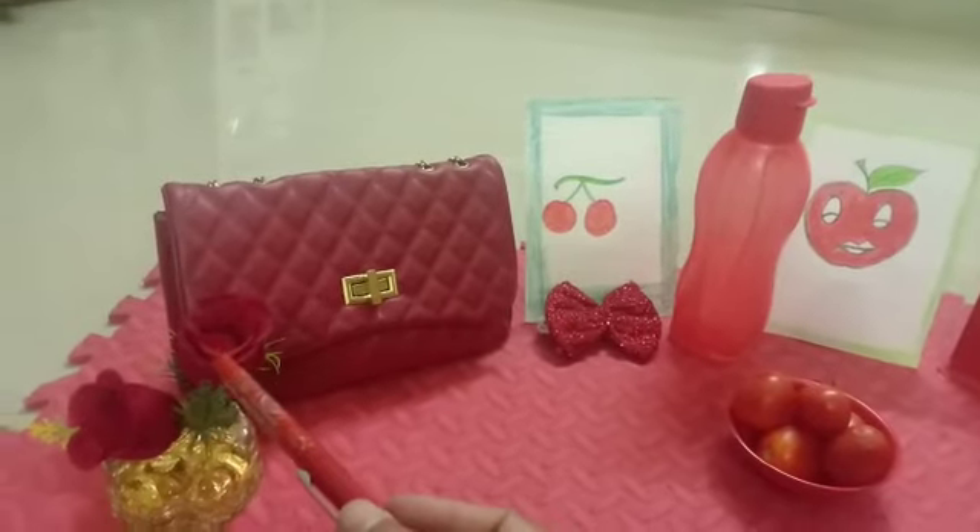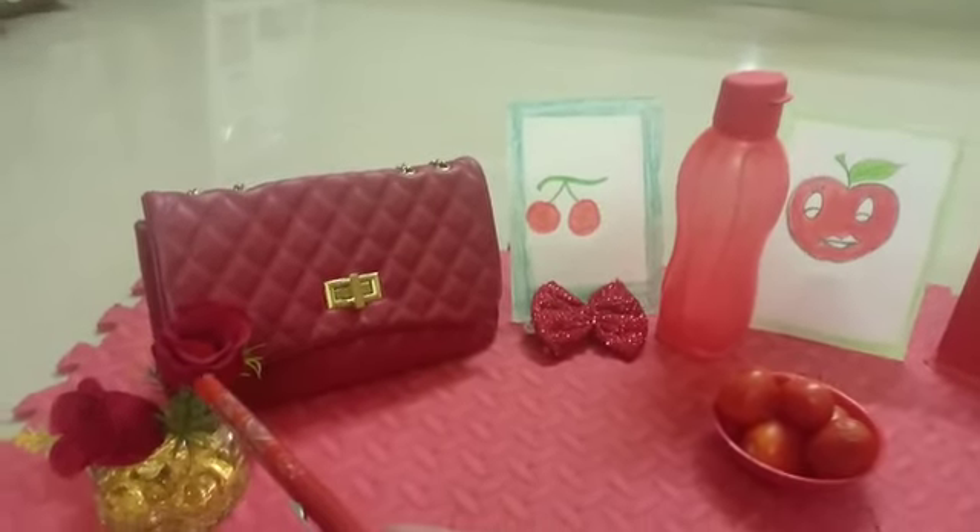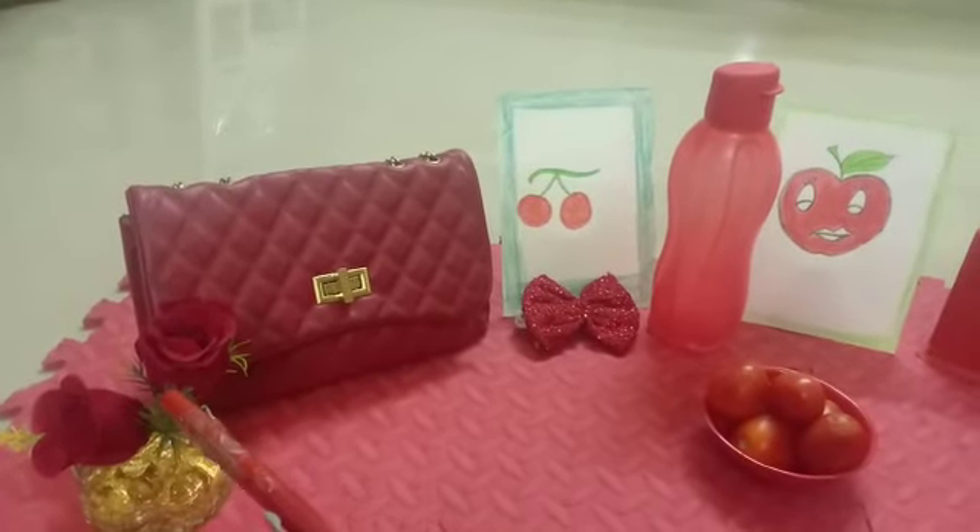And what is this? This is a flower. Very good. Red flower. Which flower? Rose flower. Okay.